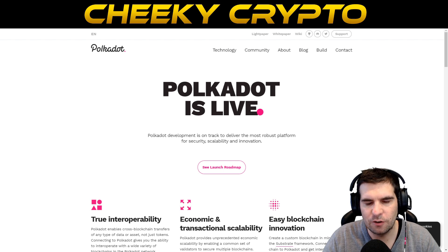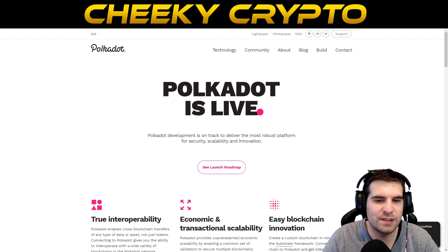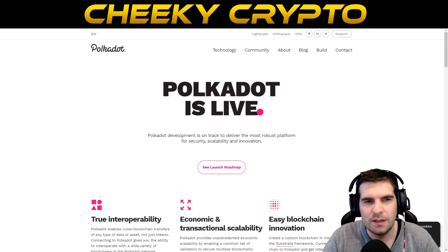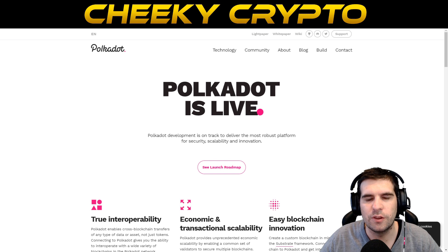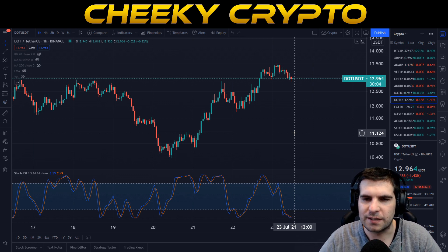Parachains attached to Polkadot's relay chain can be linked to ERC-20 smart contracts on Ethereum, have their own consensus mechanisms, their own tokens, and tend to have a specific purpose — think Ethereum-based projects like RenVM or Chainlink. Investing in 1000 DOT coins during 2021 or earlier when Polkadot was seriously undervalued would have had a significant impact on your portfolio, and holding long term could see a significant rise in Polkadot's value over the next five to ten years.